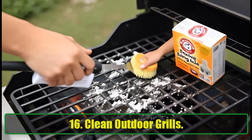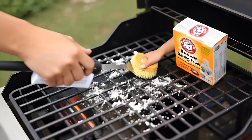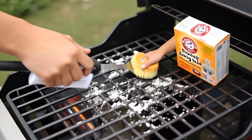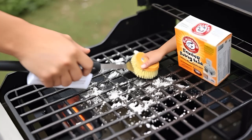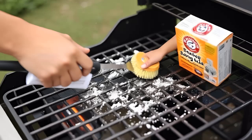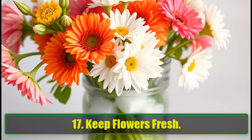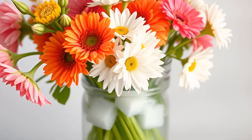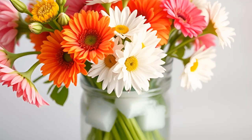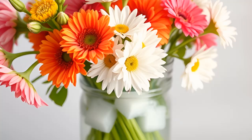16. Clean Outdoor Grills. After a summer of barbecues, your grill is probably looking rough. No need to buy fancy cleaners — baking soda and a brush will get the job done. Scrub away the grime and your grill will be spotless. 17. Keep Flowers Fresh. Add a teaspoon of baking soda and an ice cube to the vase water. This simple trick will keep your flowers vibrant for days.